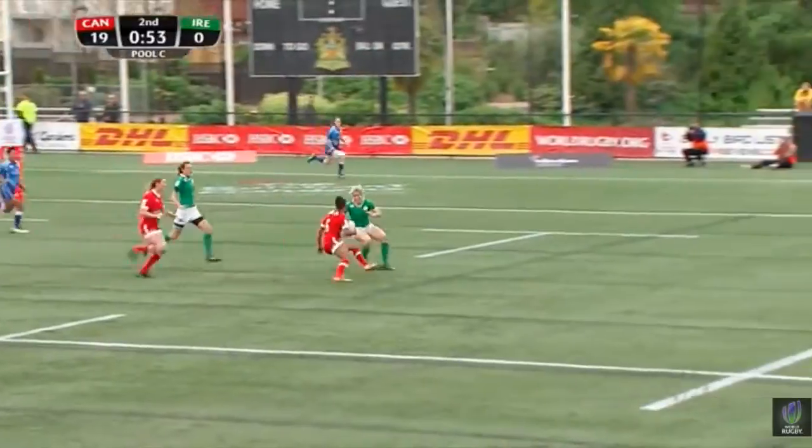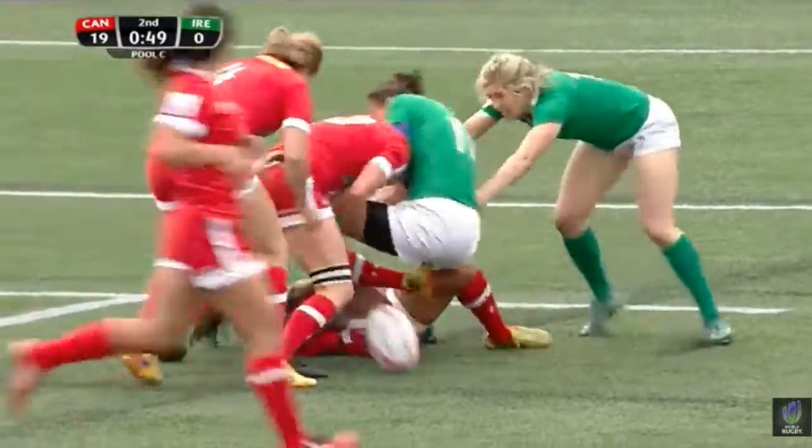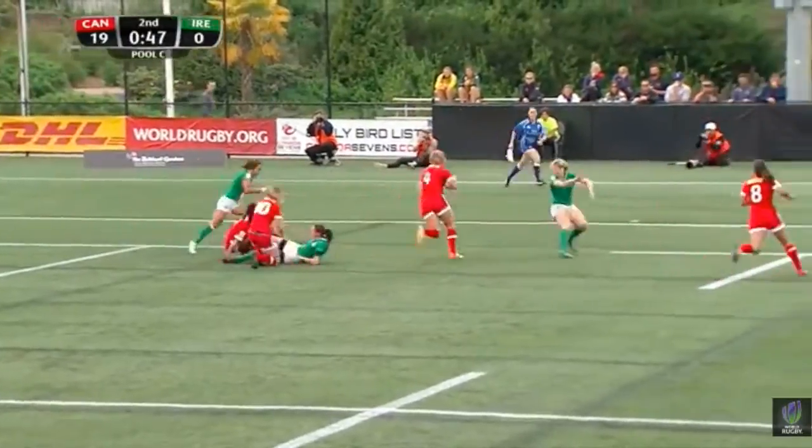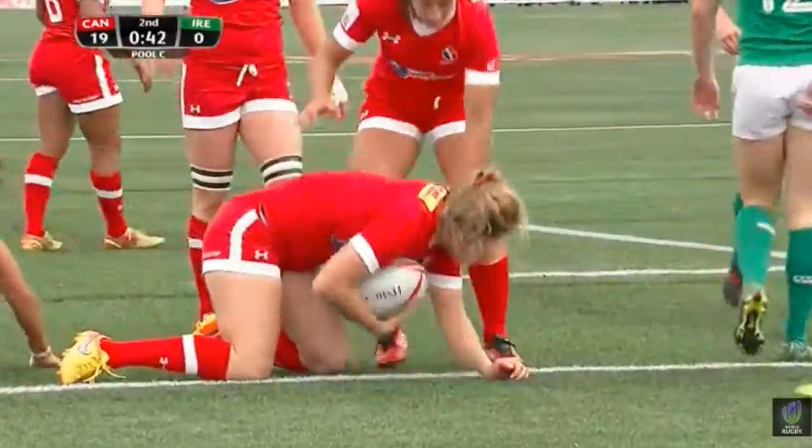Williams again against Miller — this battle that's been going on for the last minute and a half or so. That time Miller comes out on top. Did that go forward? Ref says no. The dummy sold up the river and the try for Canada, for Kelly Russell.